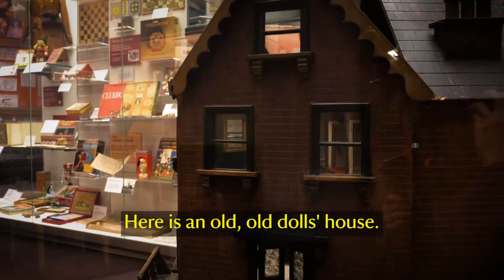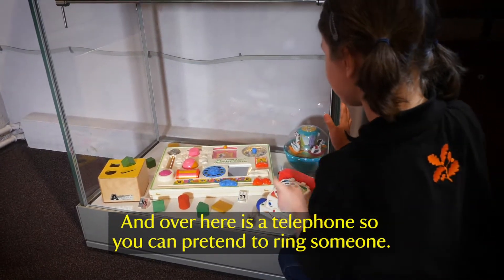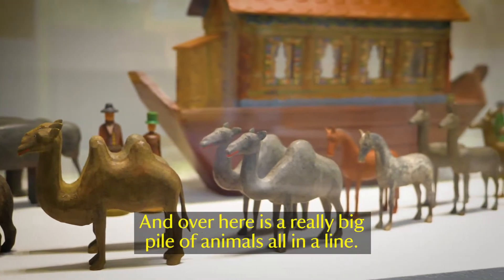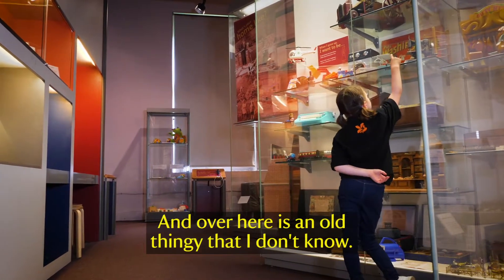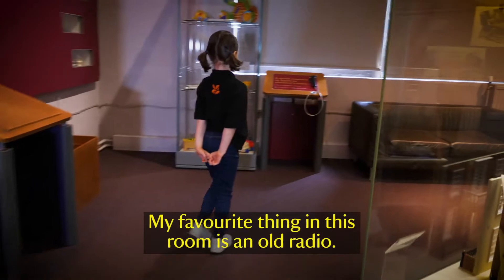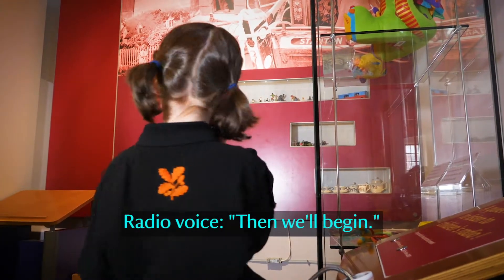Here it says the old dollhouse. And over here is a telephone so you can pretend you're ringing someone. And over here is a really big pile of animals all in a line. And over here is an old building that I don't know. My favourite thing in this room is all the radios — it's called Listen With Mother. And I can hear music.